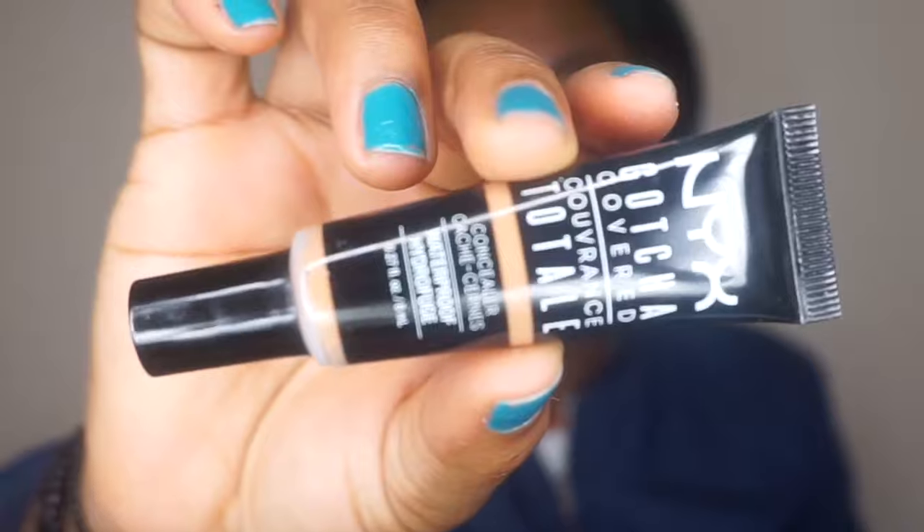Before I use the foundation I'm going to cover up my mouth area using my NYS conceal palette. The foundation is a red-tone foundation — I'm more of a yellow-tone — but when I finish doing everything it's going to be fine. This is a new concealer I bought.